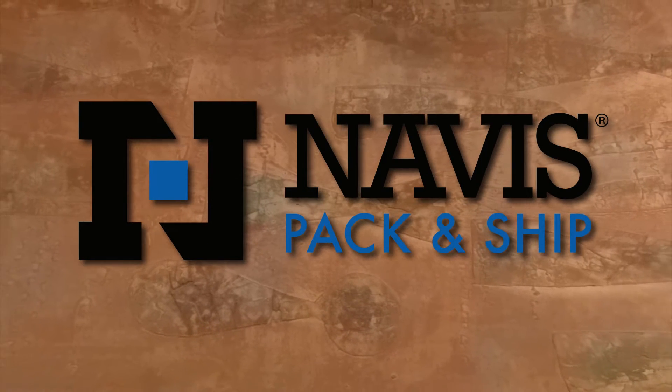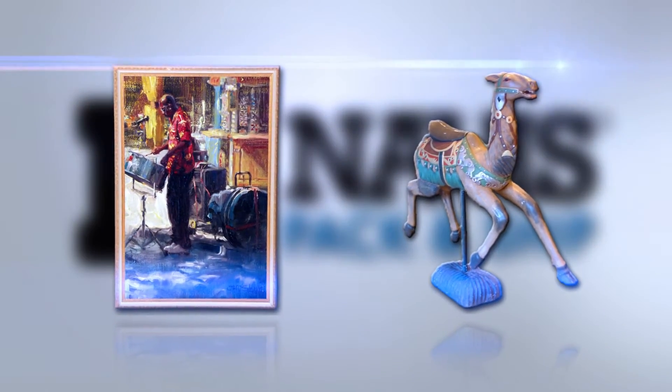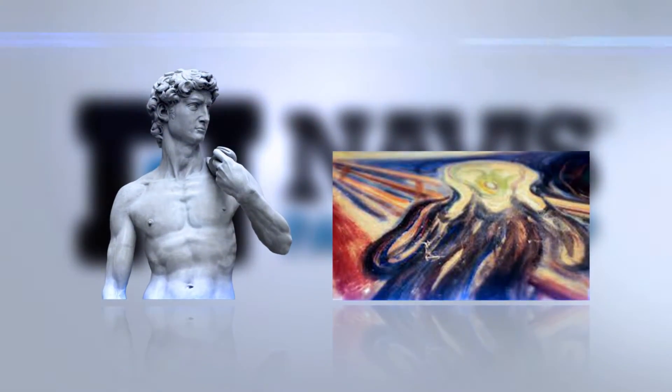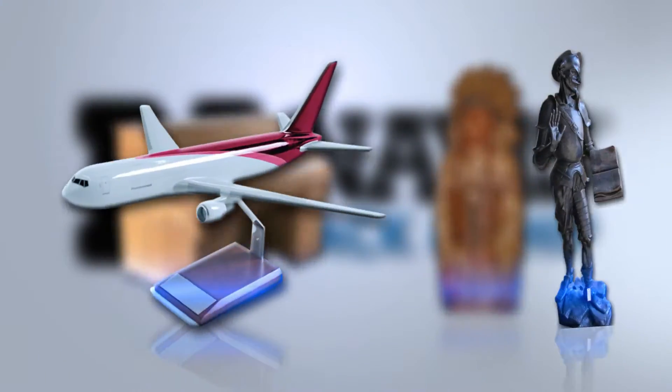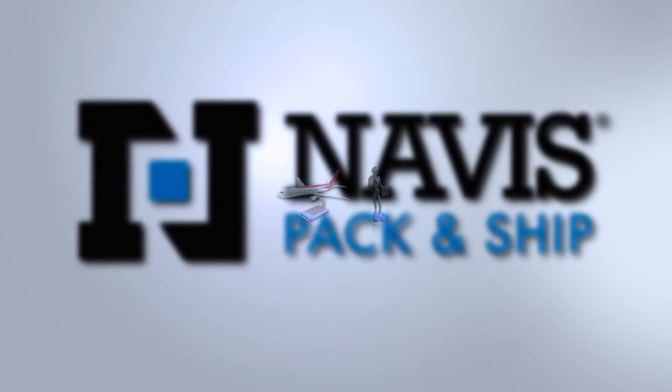From thousands of shipments, Navis has proven its expertise in safely shipping paintings, sculptures, glassware, porcelain, antiques, furniture and other valuable items. Whether you're shipping priceless museum art or a single sentimental piece, our custom services will ensure it will be packed and shipped safely to any location worldwide.